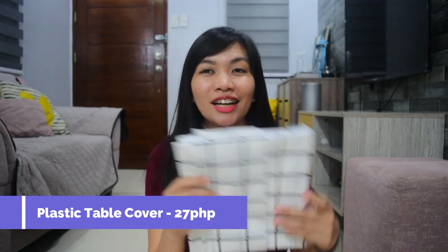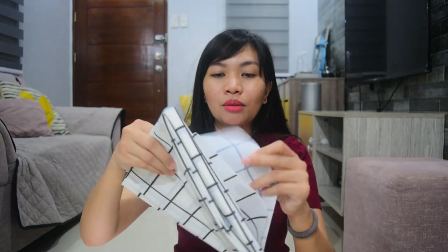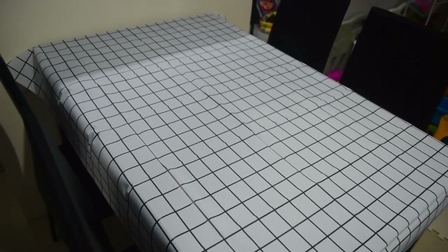The next item is this plastic tablecloth cover. I liked it because of the checkered pattern — it's great for product photoshoots and flat lay photography. The material is quite thin though; you can see through it to whatever is underneath. But for 27 pesos, that's already good. It's nice as a table cover for gatherings, parties, or events with a black and white theme. It's also waterproof.